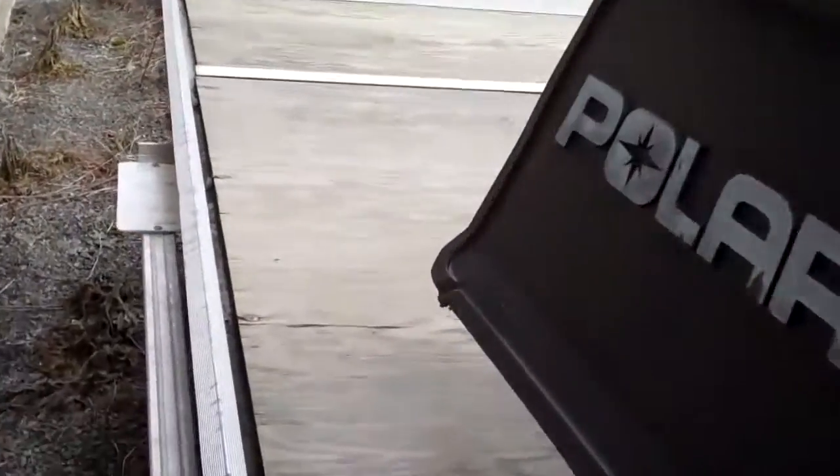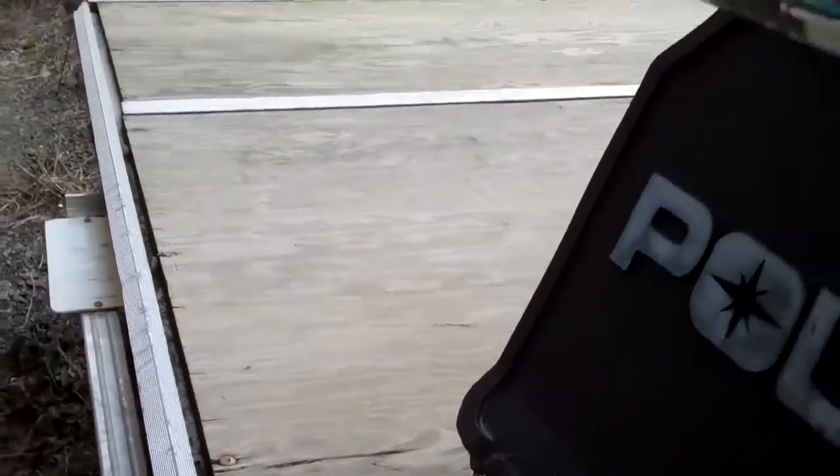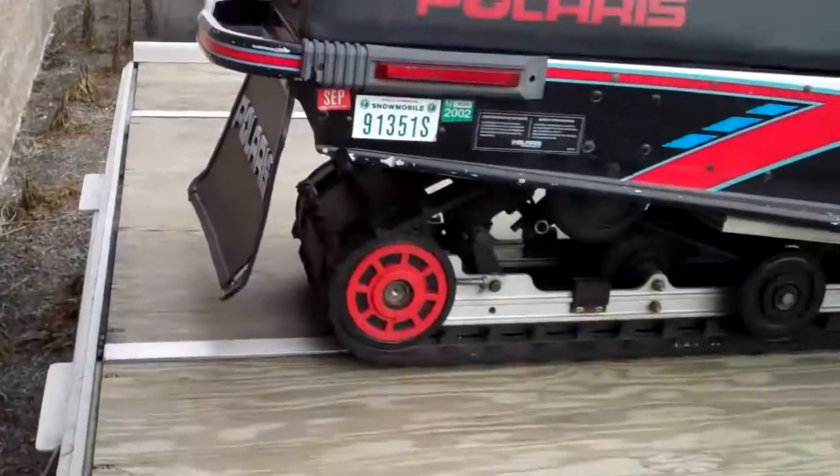I think there's a few rivets out of it, a couple places, but it works fine.